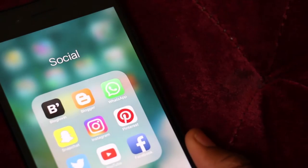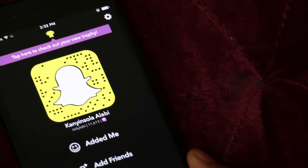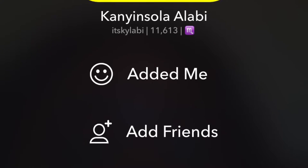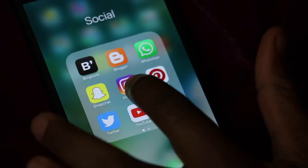The next ones I have are my social media apps. If you don't have me on Snapchat, you should totally add me — my name is Connie Salah and I'll be on there. I pretty much snap everything, and you can see what my ceiling fan looks like. I can do some filters — this is like my favorite.